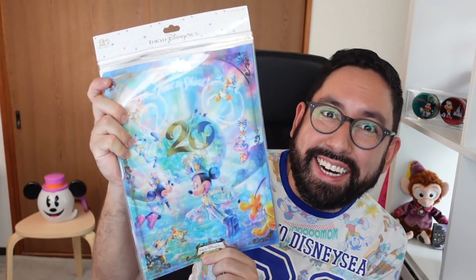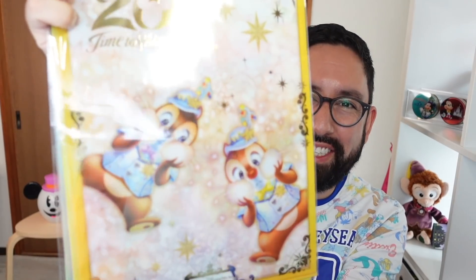You know what time it is? It's clear file time! Oh, look at their cheeks! Look at their little cheeks! Their cheeks are so full! Let's put this on.